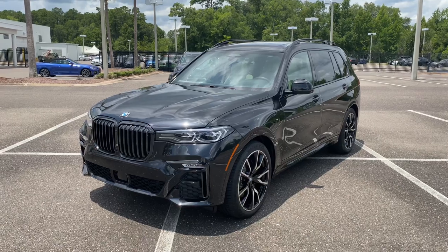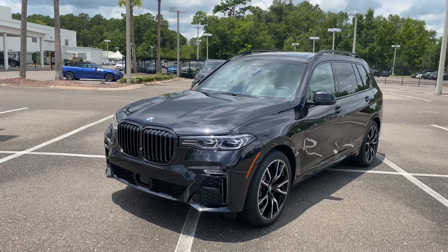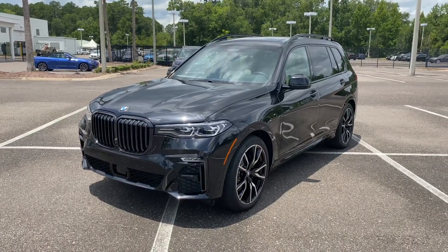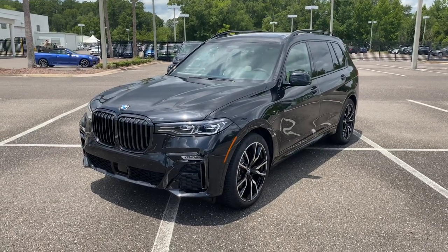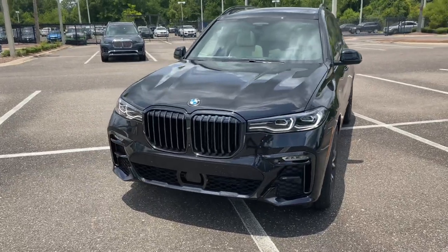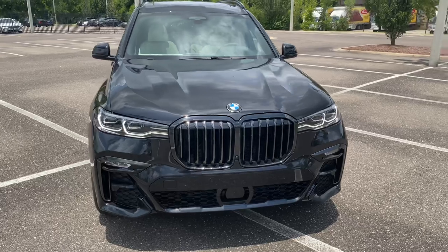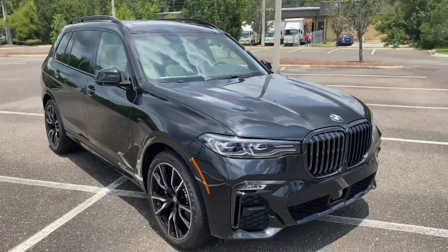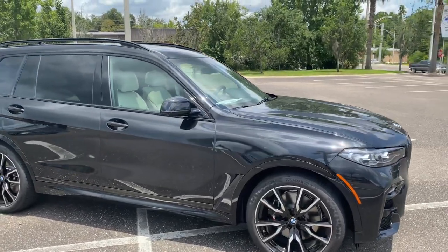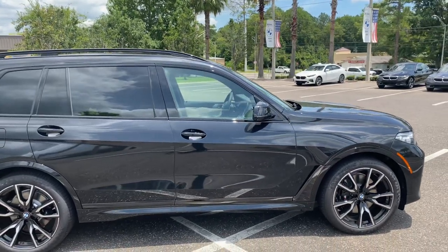This car is going to have everything that you're looking for. It does have the luxury seating package, which is the captain's chairs. It does have the full merino leather — this one's black on white and it's gorgeous. M Sport on the outside, executive package with the glass controls. It is going to have every feature that you stated that you wanted, cooled seats as well. This one does have the inline six versus the V8, and we do have a black on black V8 with everything as well.